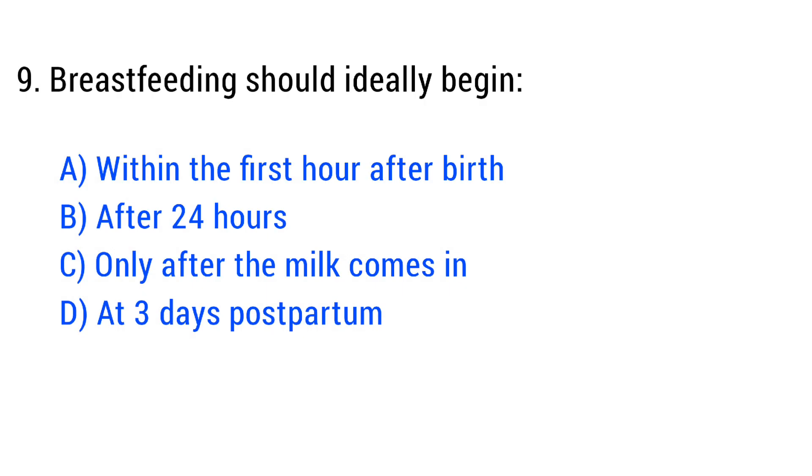Question No. 9. Breastfeeding should ideally begin? The right answer is Option A: Within the first hour after birth.